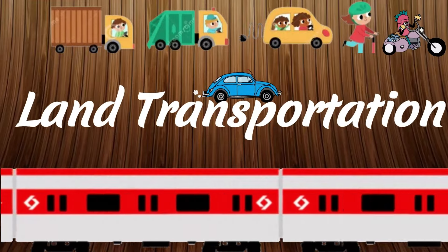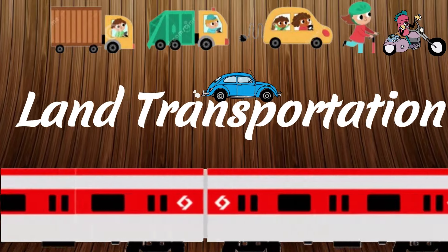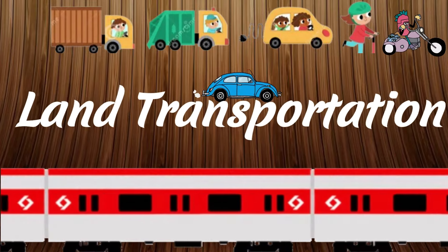Land Transportation. Land transportation is how we move around on the ground. Now let's meet my overland friends.